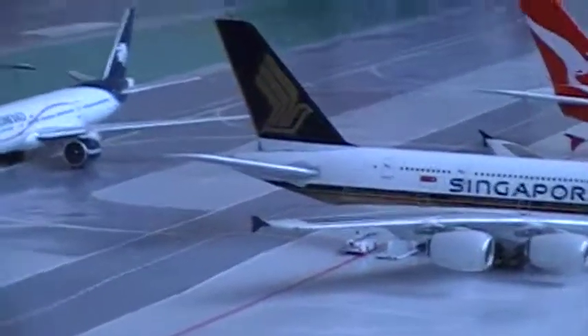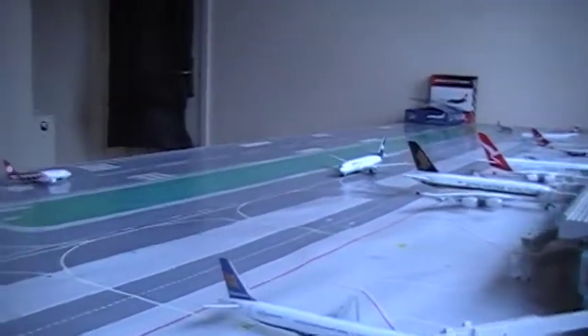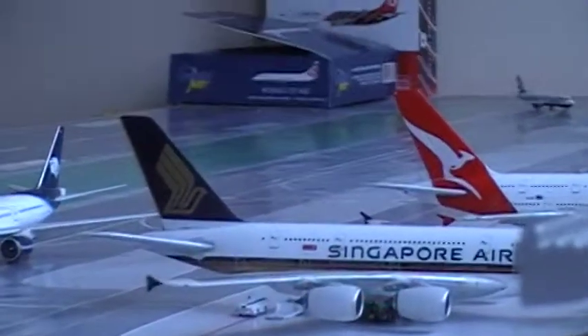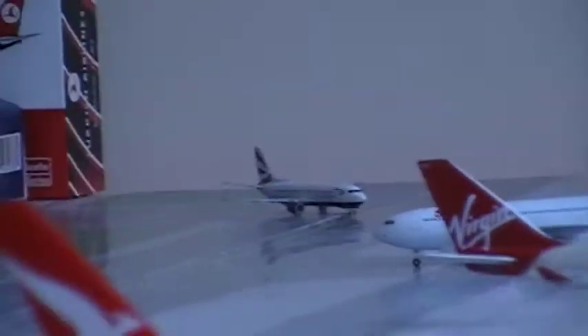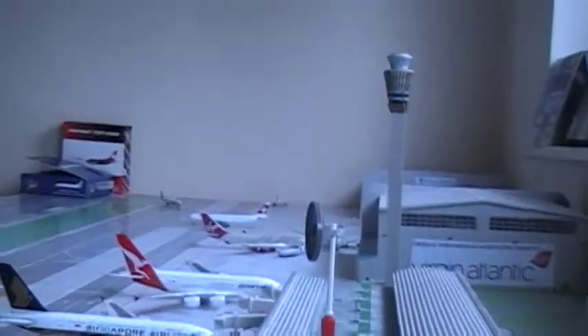Here is an AeroMexico 777-200ER heading off to Mexico City, then it'd be off to Narita, Tokyo after that. And you can just see the two tails of the A380s — Singapore there, Qantas in the Fortis Gate. Over there you can see the Virgin tail. It's really busy at the moment, and as you can see over there, the last of the A320.